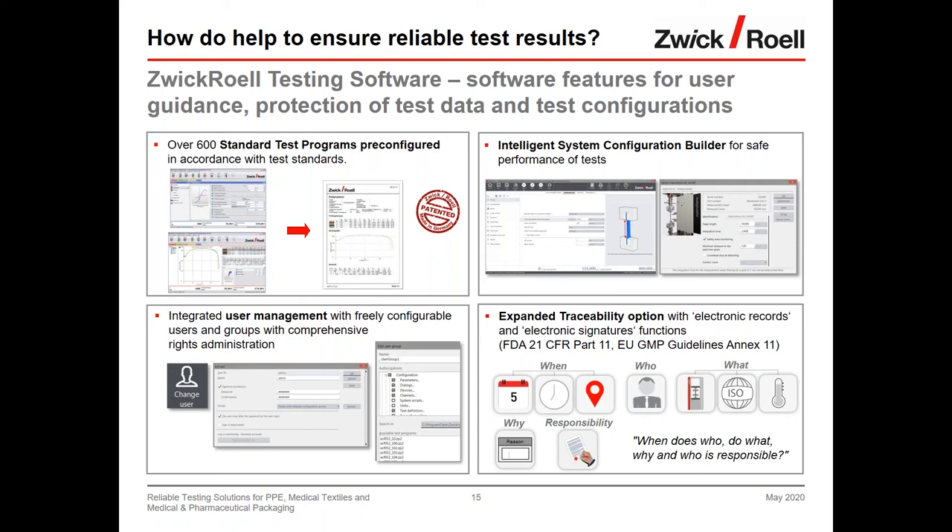The second feature is the intelligent system configuration builder. Its purpose is to protect sensors from damage due to misuse or false data entry. It also helps customers who perform different tests on different materials with varying requirements: they can set up a testing configuration once, save it, and simply load it next time — with force limits and load cell selection already correctly configured.